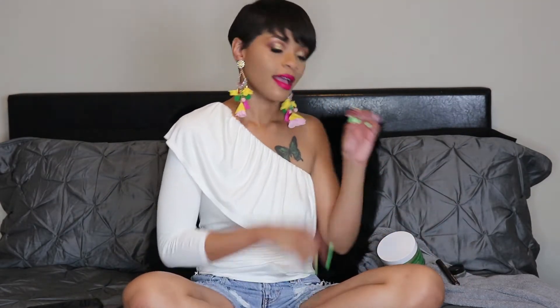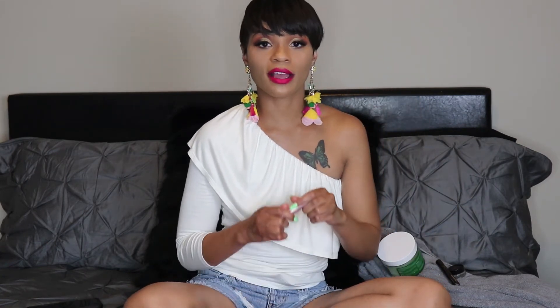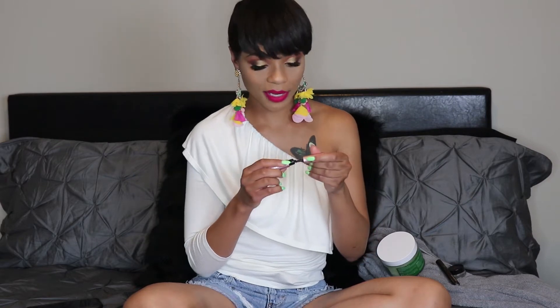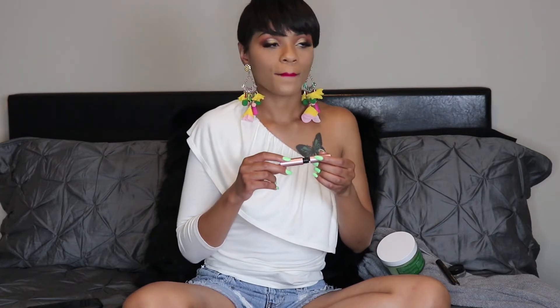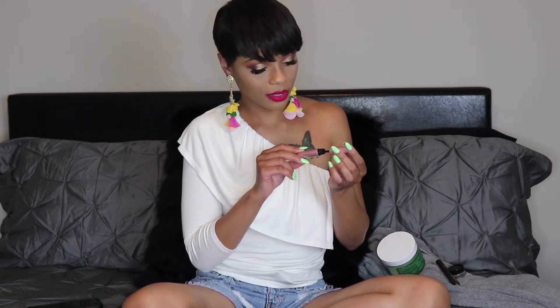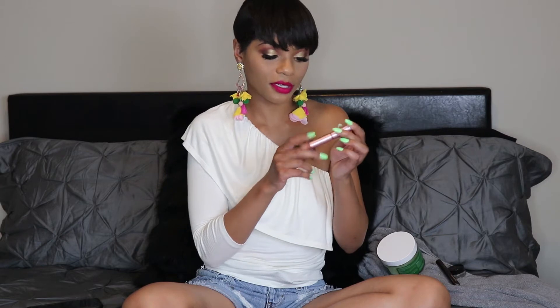Next is Better Than Sex mascara. I don't put it on my top lashes because I have eyelash extensions, but I've been using it on my bottom lashes lately. I have put it on my top lashes before and I love it — it really makes that extra pop on my lashes. But right now I'm just using it on my bottom lashes, and every time I'm applying makeup I am using this.